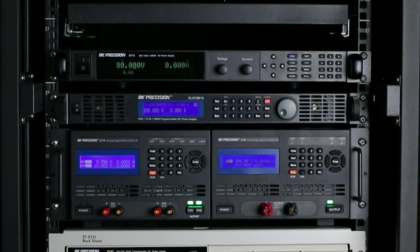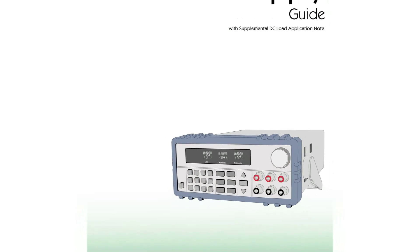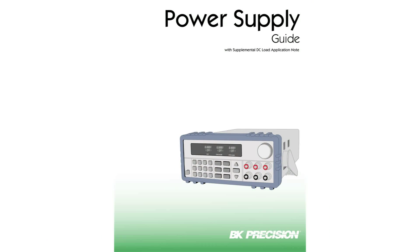Many models offer built-in test functions and available rack mount kits. Download our power supply guide for in-depth information about power supplies, including how-tos, a glossary, and additional resources.